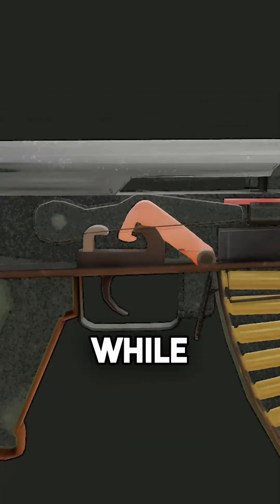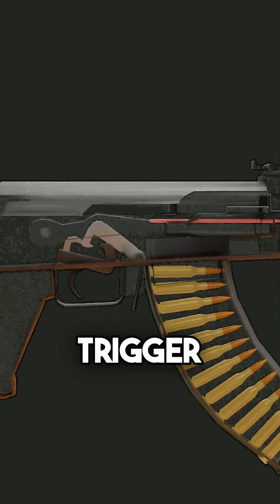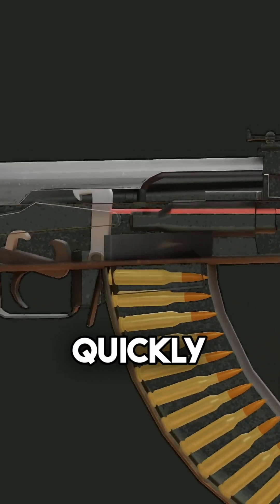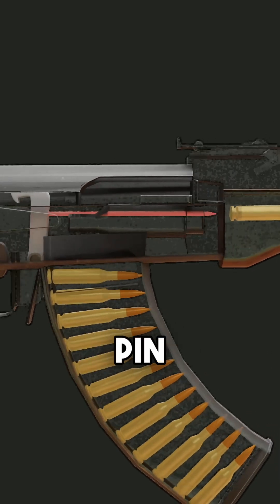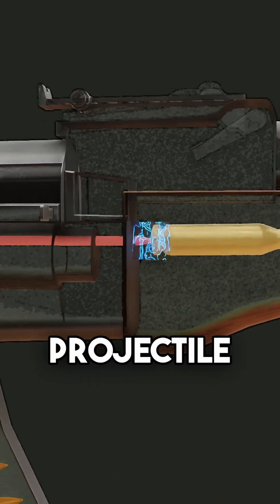The next step is to press the trigger. While the trigger is not pressed, the hammer remains locked at the top of the trigger. When the trigger is finally pressed, the hammer is released and moves quickly forward, striking the firing pin. The firing pin, in turn, impacts the primer at the rear of the projectile.